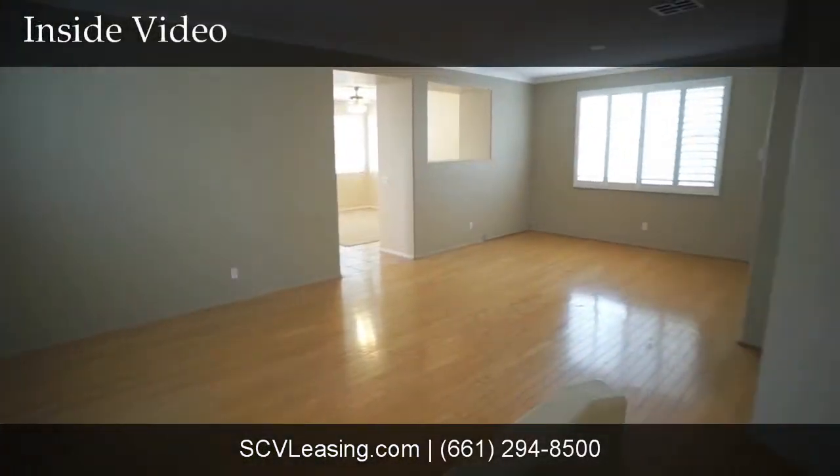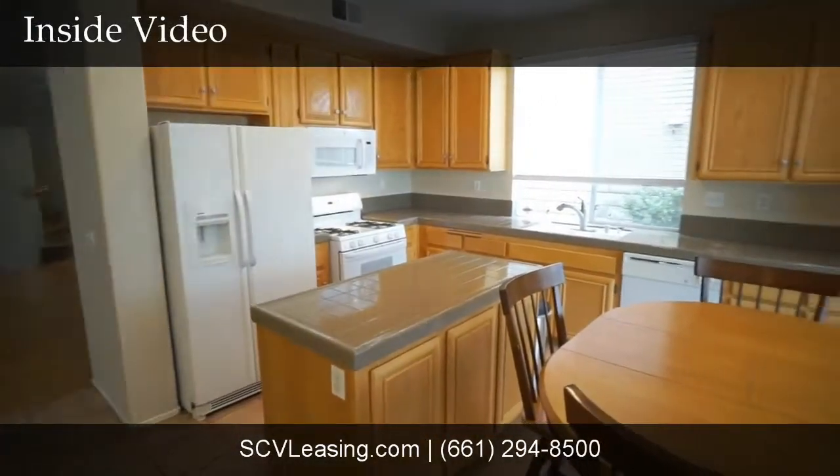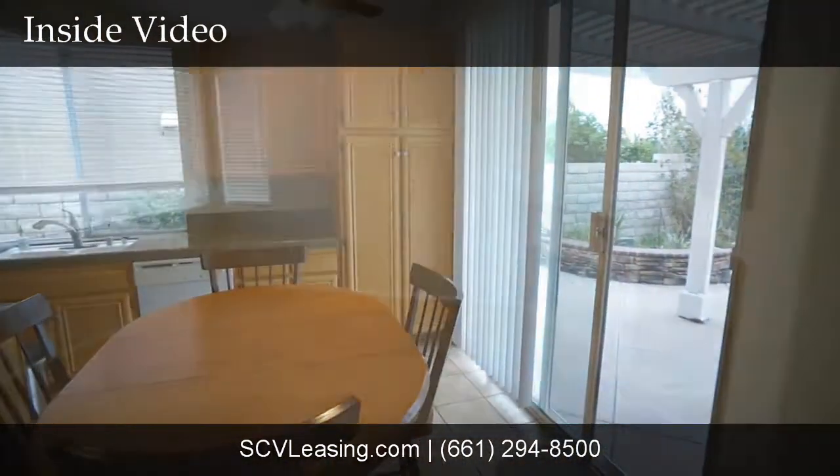Welcome to the Stevenson Ranch home for rent. In the living room and dining area, find wood floors and plantation shutters. The family kitchen offers tile floors, tile and granite resin countertops, as well as a slider to the backyard.